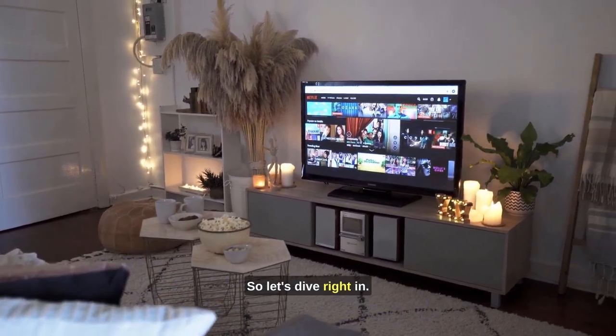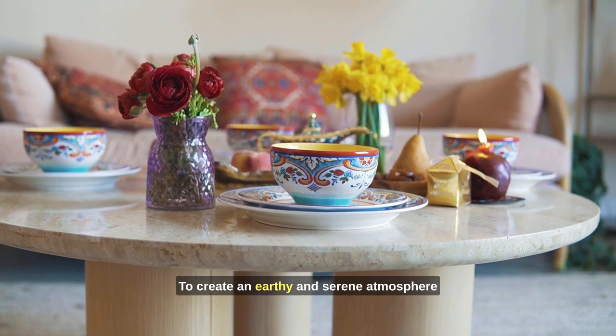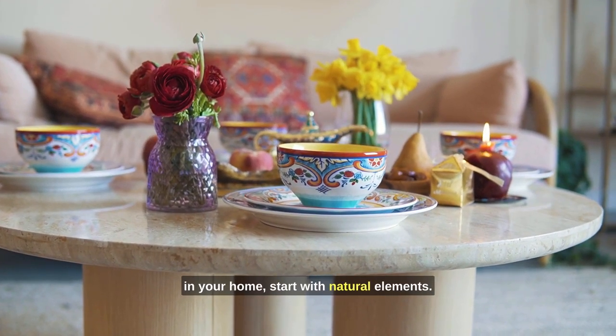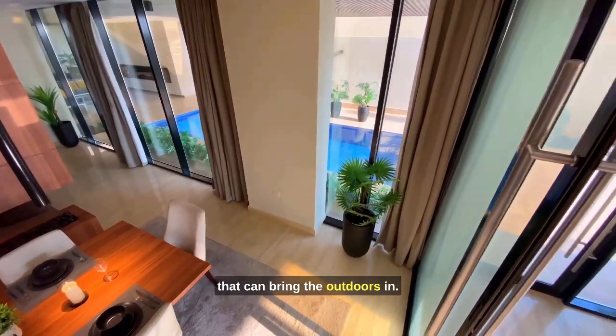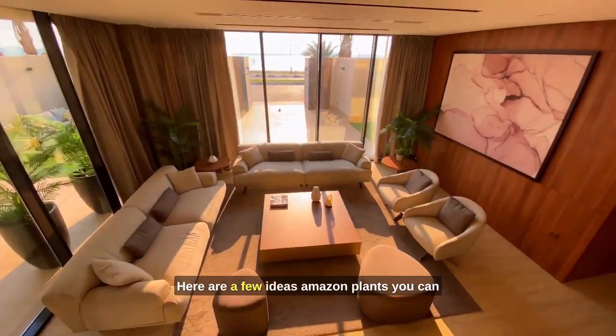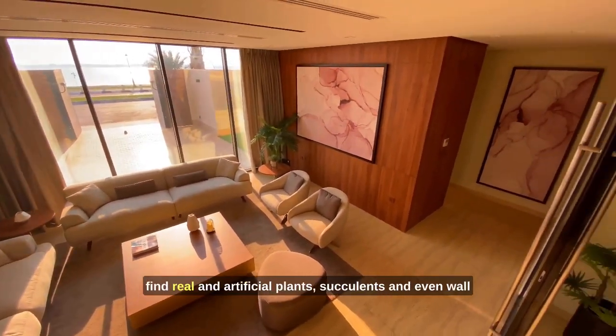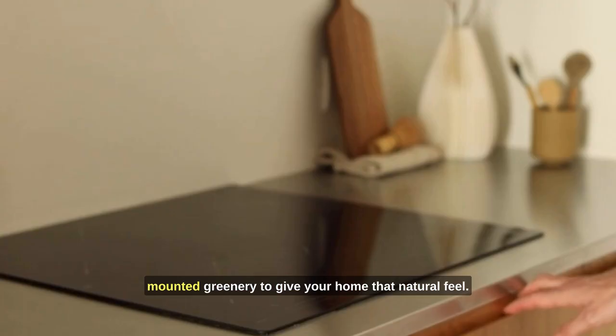So let's dive right in. To create an earthy and serene atmosphere in your home, start with natural elements. Amazon offers a wide range of products that can bring the outdoors in. Here are a few ideas: Amazon plants — you can find real and artificial plants, succulents, and even wall-mounted greenery.